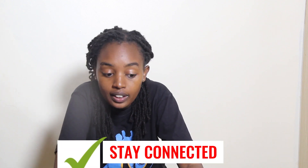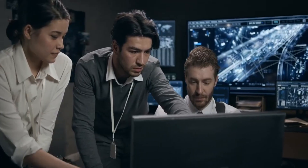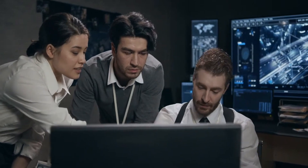Number four: stay connected. By stay connected, we're talking about communication — communication is the key to managing any business, especially an online one. You need to stay in touch with your customers, partners, and employees through things like email, chat, WhatsApp, and social media. Always keep connected.